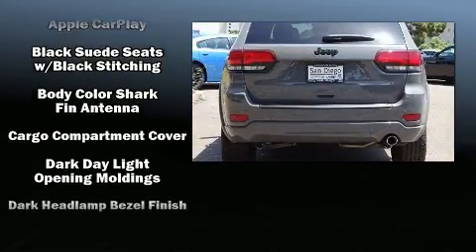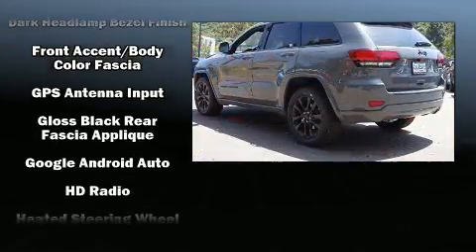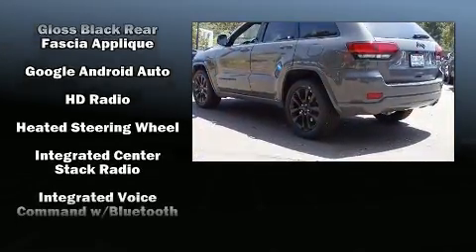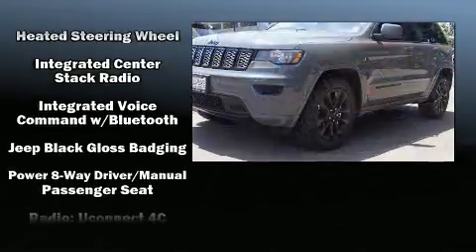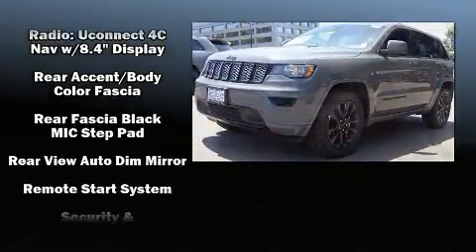Jeep prioritized comfort and style by including one-touch window functionality, voice-activated navigation, an automatic dimming rear-view mirror, heated seats, a power liftgate, and air conditioning.